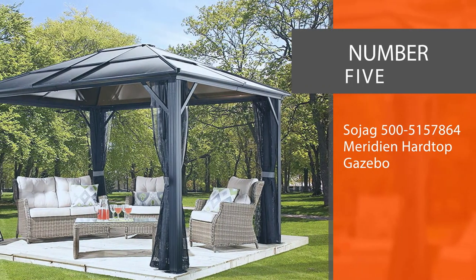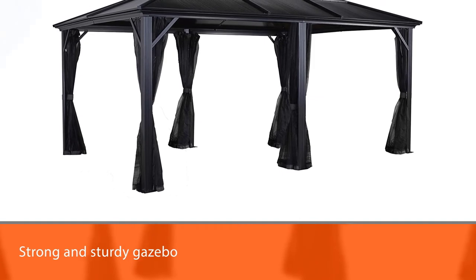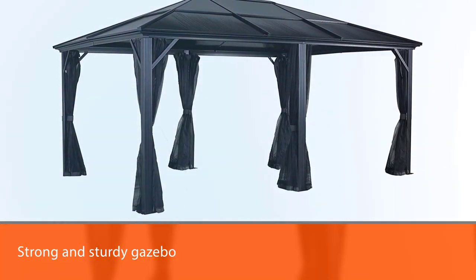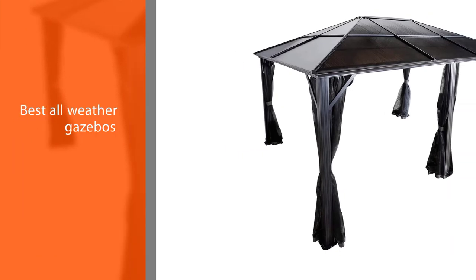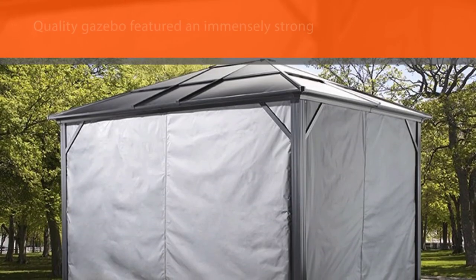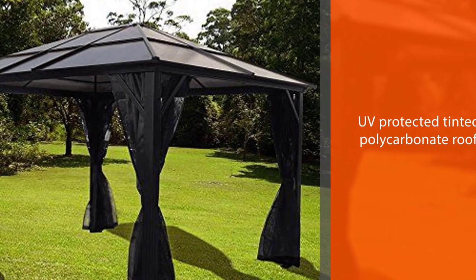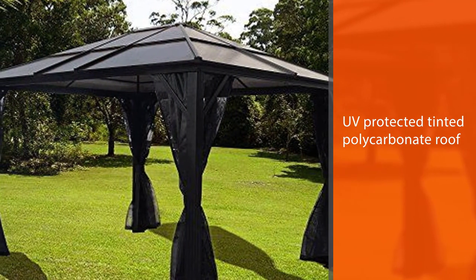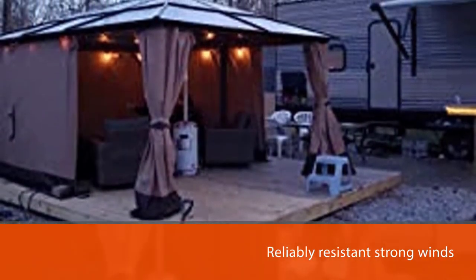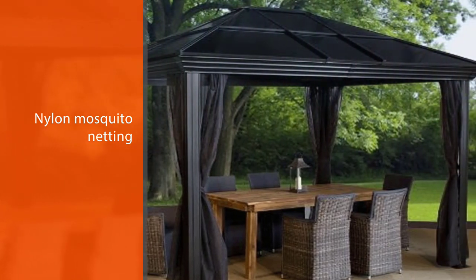Number 5: Sojag 500-5157-864 Regency 2 Patio Gazebo. One of the key elements of any strong and sturdy gazebo is the roof, and if you're looking for the best all-weather gazebo with the strongest roof, you might want to consider the Sojag 500-5157-864 Meridian Hardtop Gazebo. Available in a range of sizes from 10x10 to 12x16, this top-quality gazebo features an immensely strong and resistant 8mm UV-protected tinted polycarbonate roof. It looks beautiful and can stand the test of time, reliably resisting strong winds, rain, UV rays, and more. Along with its sturdy roof, it can also boast a charcoal-colored, rustproof aluminum frame.